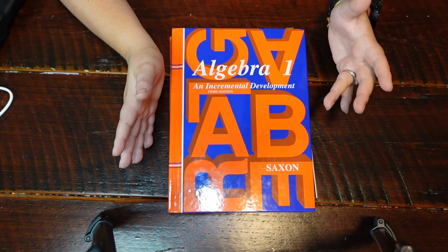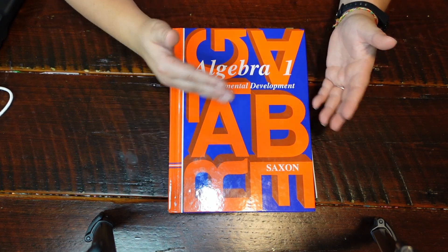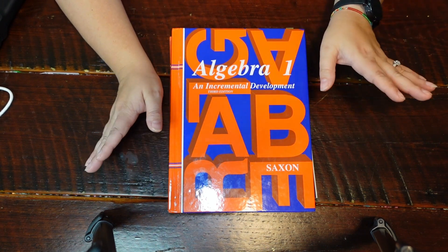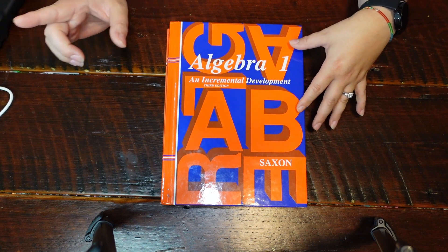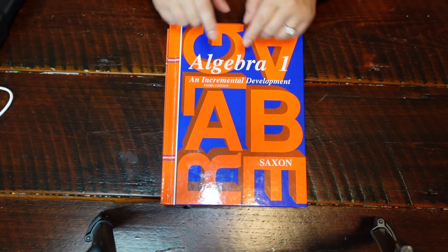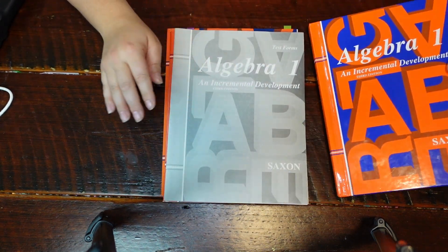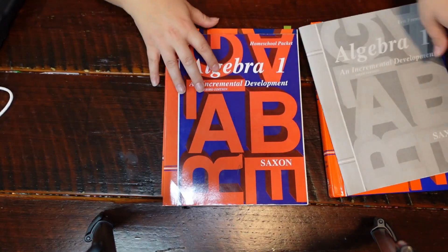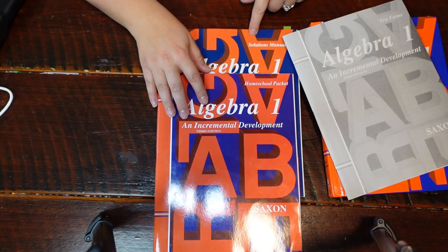Unless I feel like she needs a different approach to a lesson she might not be understanding, I have it but don't plan on using it. In the bundle besides the jump drive, there was the textbook, test forms, a homeschool packet, and a solutions manual.